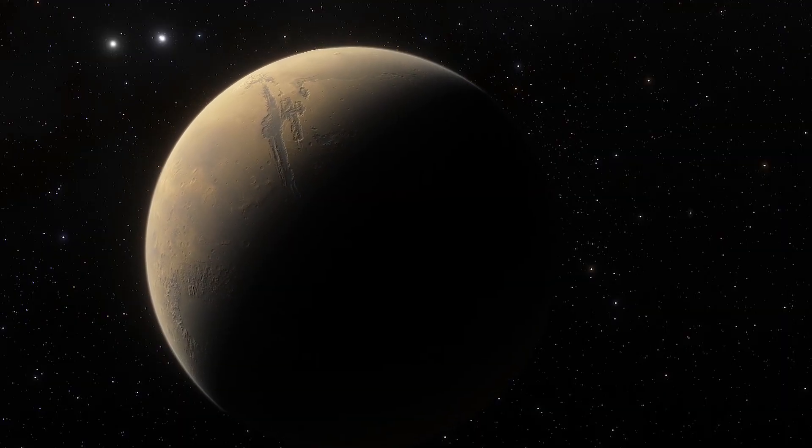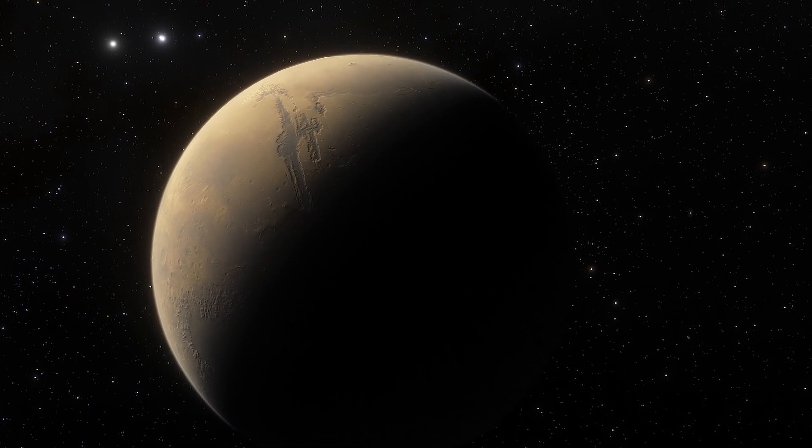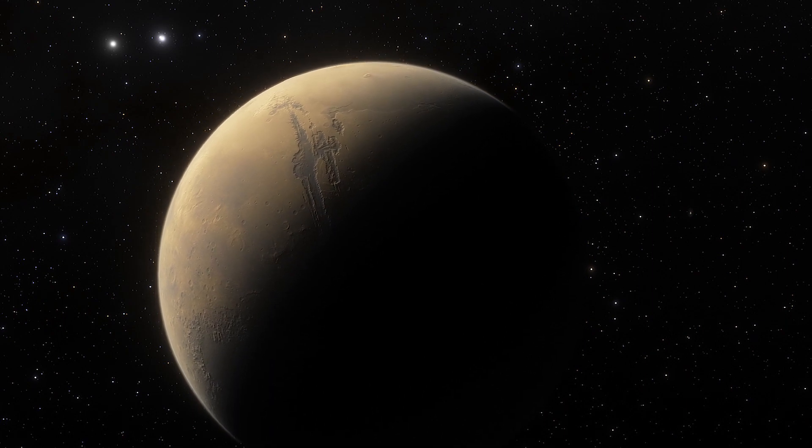Despite the red planet being the prime destination for NASA, Naish is confident that the global space sector is ready to search for life beyond Mars. The reason why Titan is a high priority for planetary exploration is that the moon is a geological wonderland for planetary scientists.